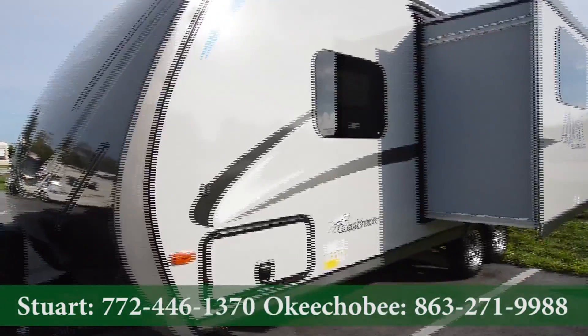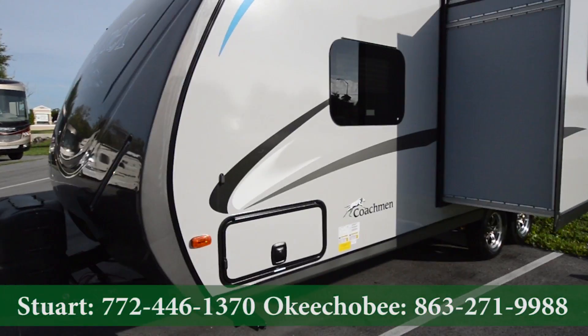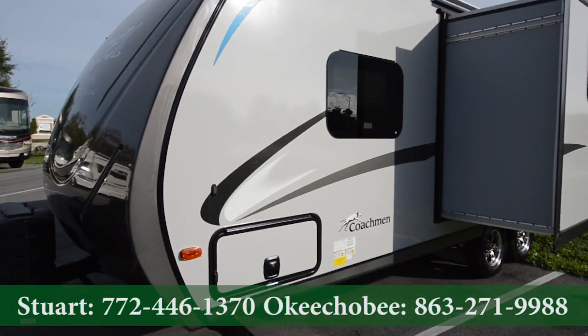So if you have any questions about this RV, feel free to call us at 772-288-2221. Thanks so much for watching and have a nice day.